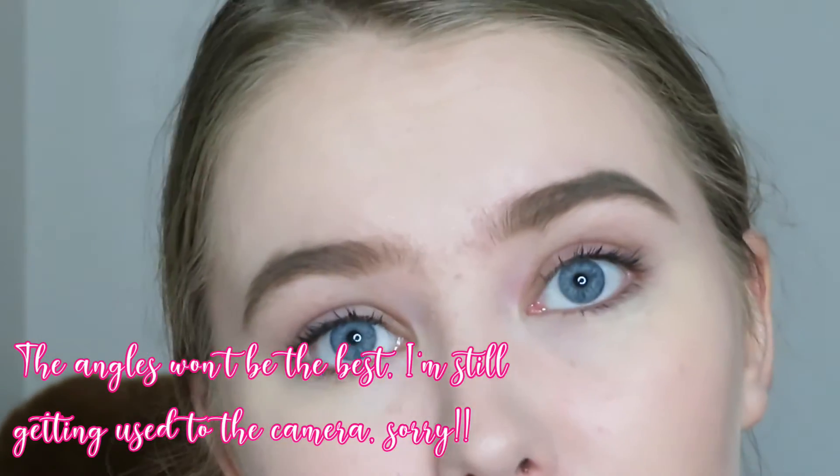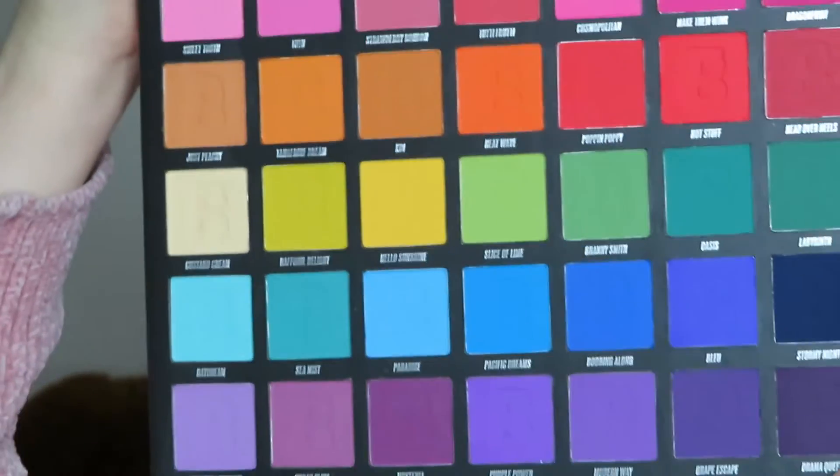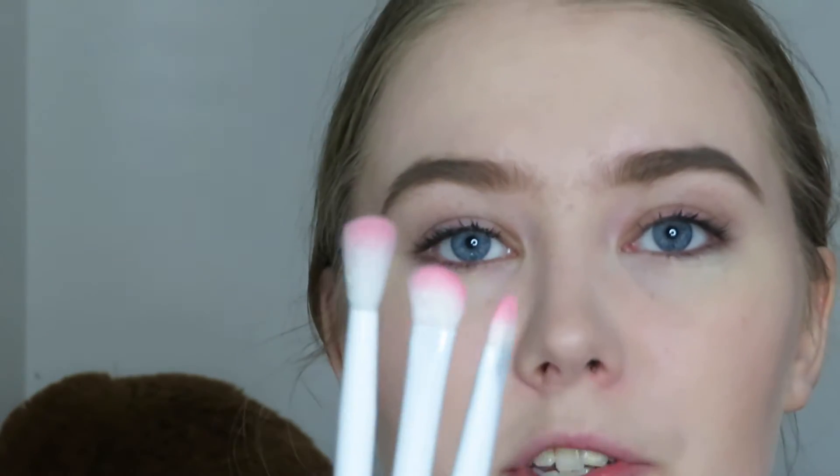First I'm going to do my brows off camera because they take some time. Okay, these eyebrows won't win any prizes but they're okay. I'm going to be working on the eyes with the Bright Matte palette. Because I'm more used to pink — a lot of eyeshadows I use daily are pink, even most of my brushes are stained pink — I'm going to do one pink eye and one other color eye. Maybe blue-purple. These are the brushes I got and I'm going to be trying them.